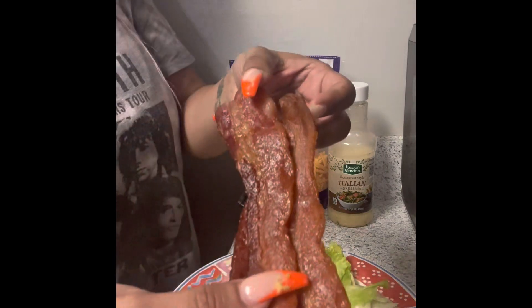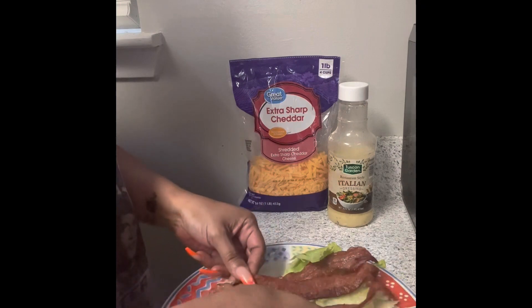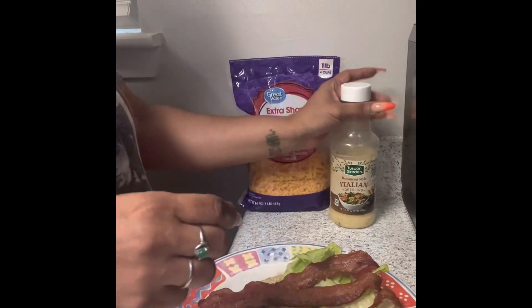Well, this is that bacon I was telling y'all about. I bake my bacon in the oven instead of frying it on top of the stove.